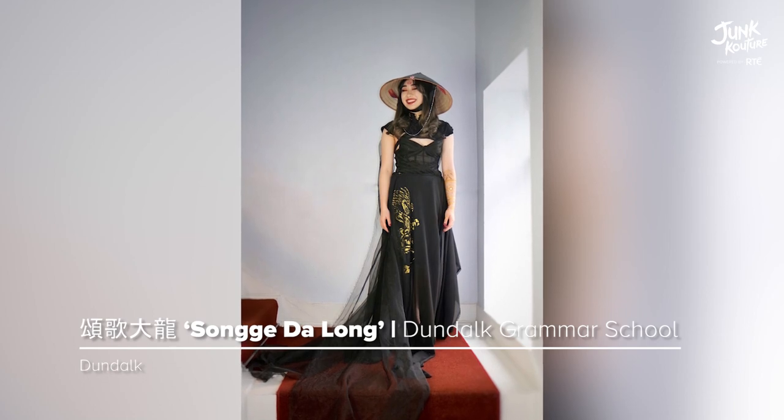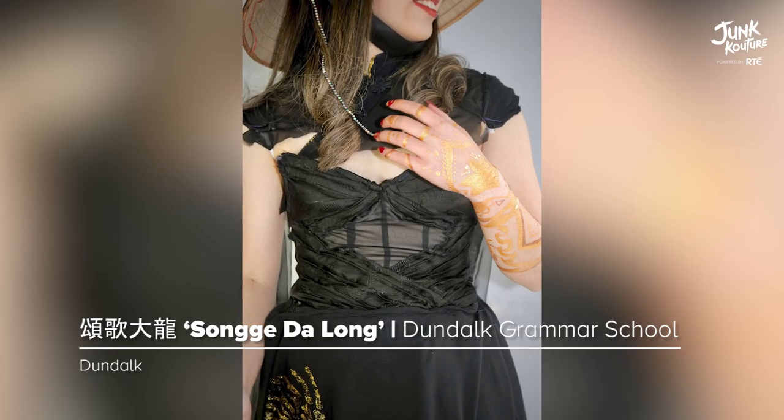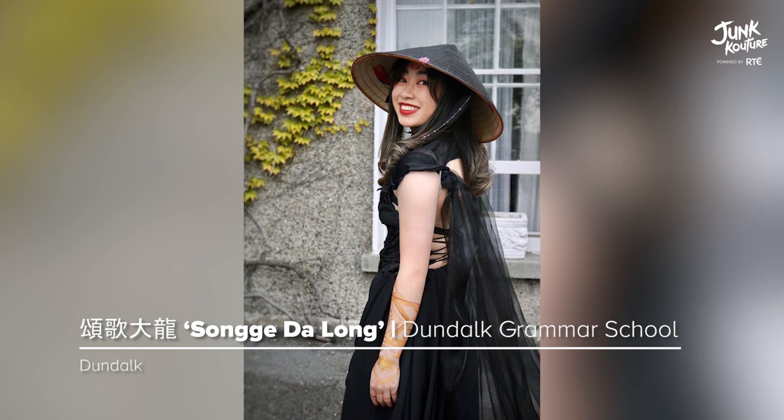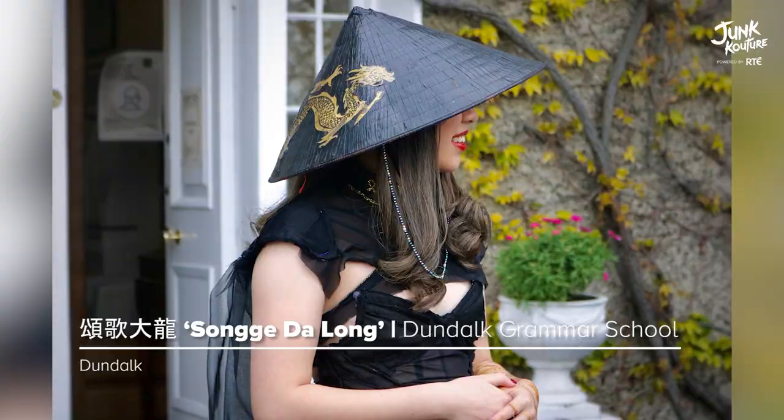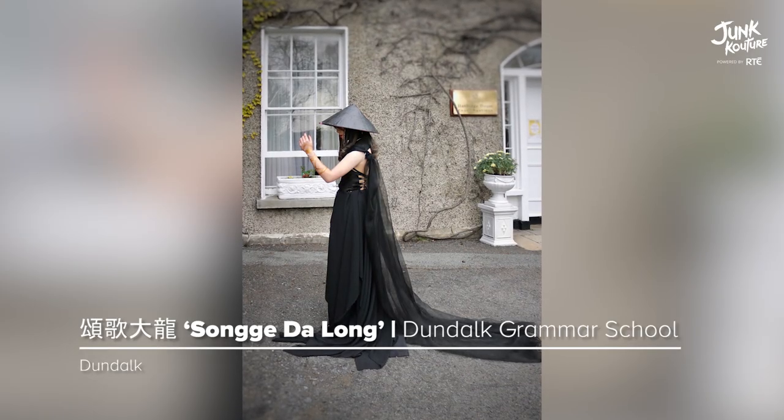'Sanj Delong' represents the designers of Vietnamese and Chinese heritage and was inspired by ancient East Asian fashions. The design was primarily made using a vintage coat from Vietnam, silk pillowcases, curtains, bamboo shoots, and more.